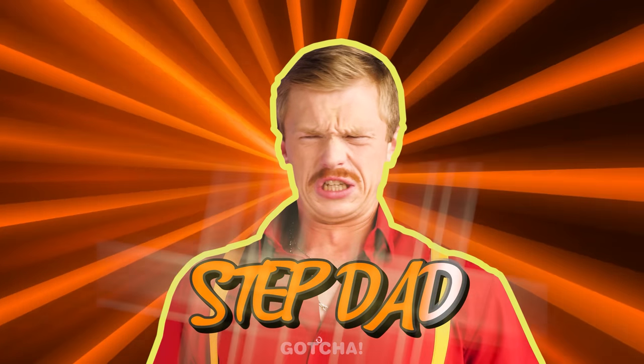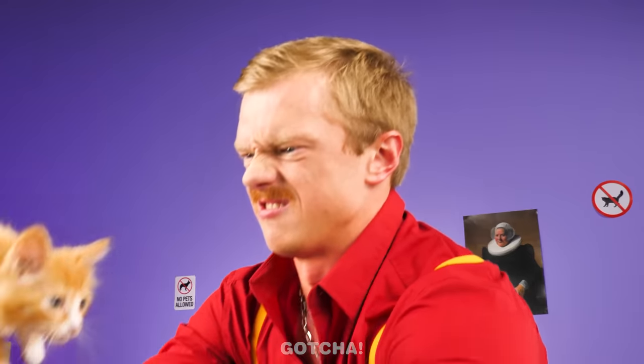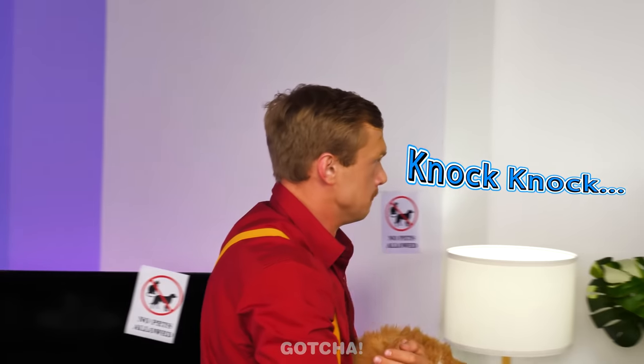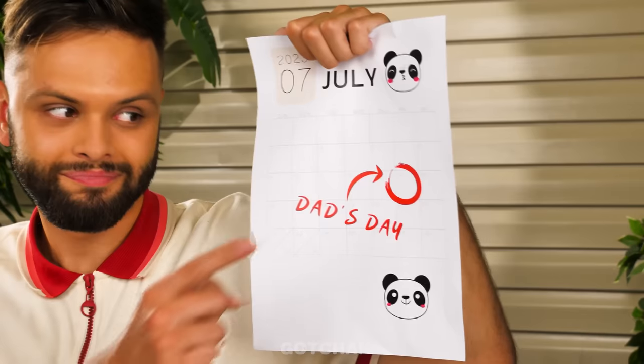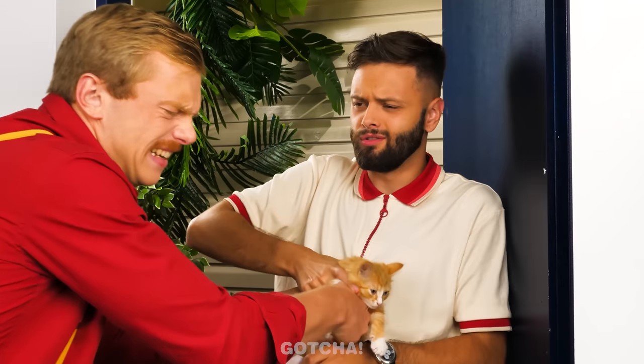It's the girl's wicked stepdad! Ew! You brought home a cat? Give it to me! You're going outside! Who's that at the door? It's the girl's dad! I can't see with all the pee in my eyes! Take this cat and leave!